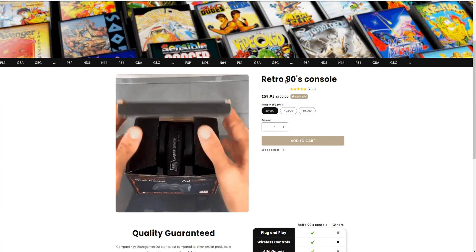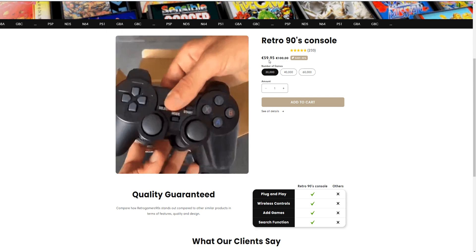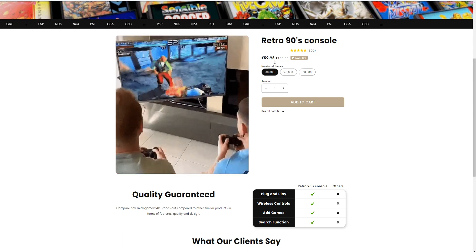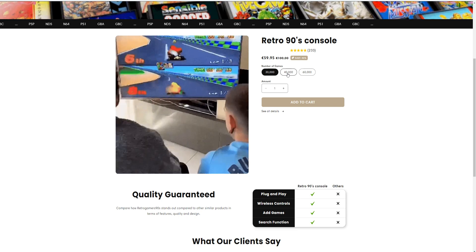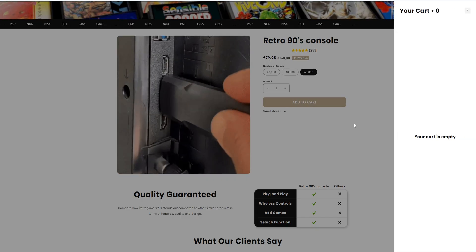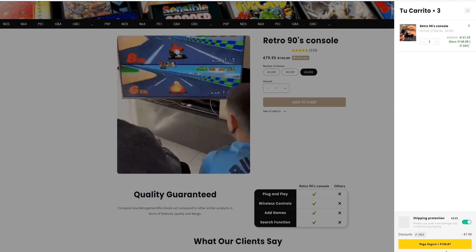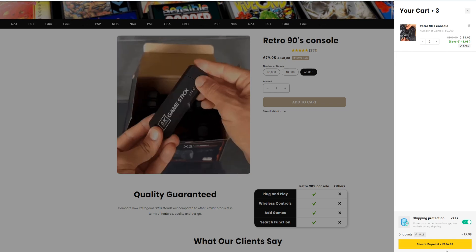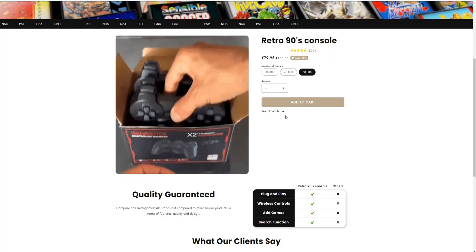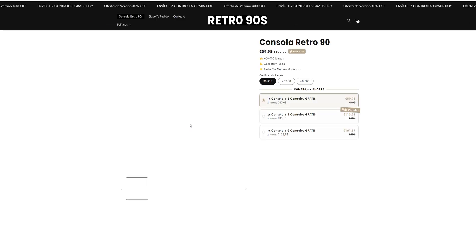They're selling a retro games console — the regular price is around 100 euros and they're selling it for 59.95. The number of games ranges from 32,000 to 40,000 and 60,000. I'm just going to add to cart and check the payment — it comes to around 150 to 156. Let me see the full details.